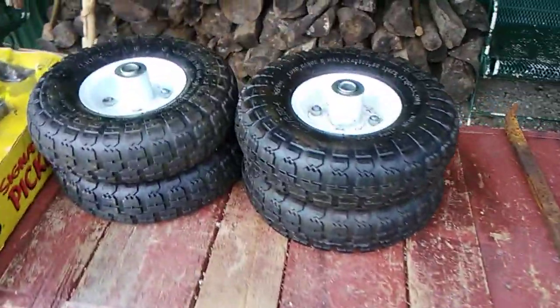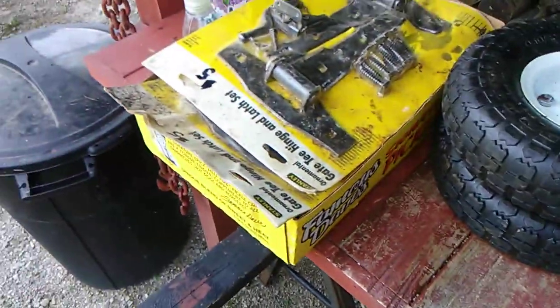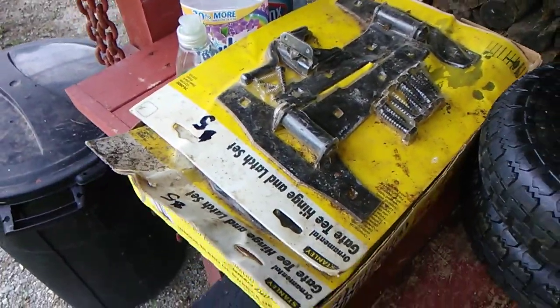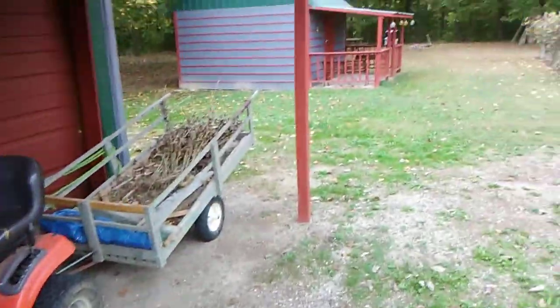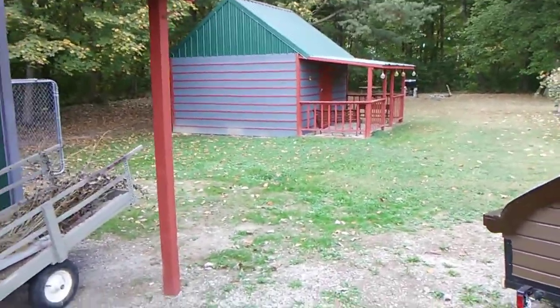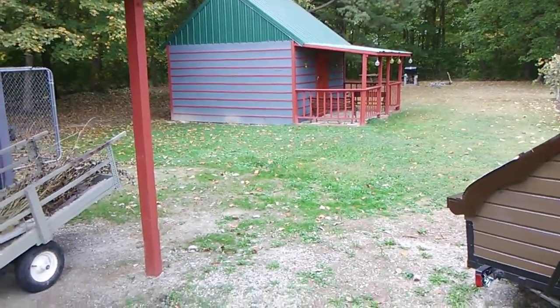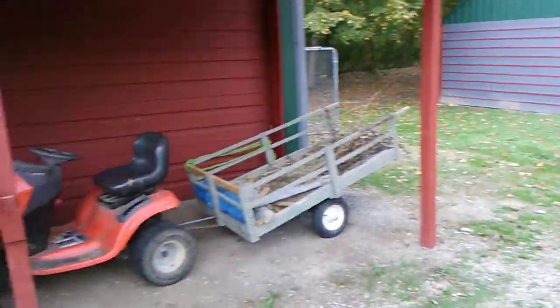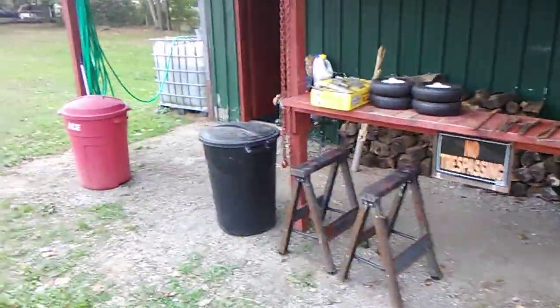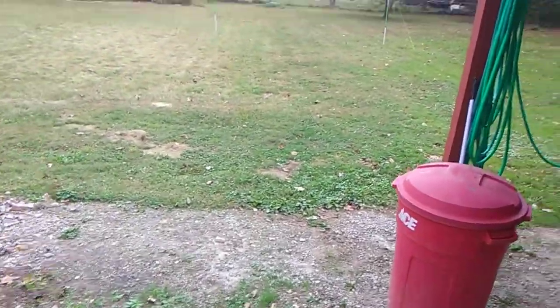We did pick up a set of tires for one of our trailers, and we got a bunch of hinges — we need the hinges for that door over there on the cabin. Me and Brenda have been running around this weekend like a couple of teenagers. We're not ashamed a bit to say it, right Brenda? We've been running around like a couple of little teenagers.